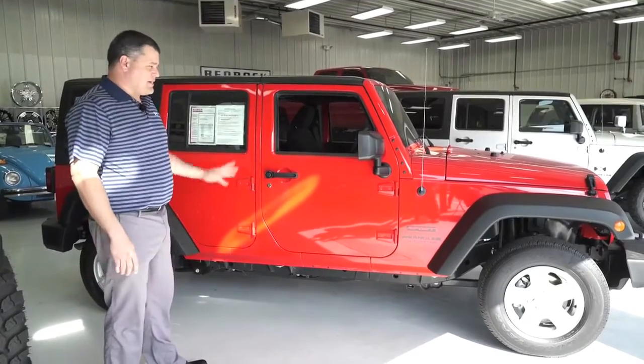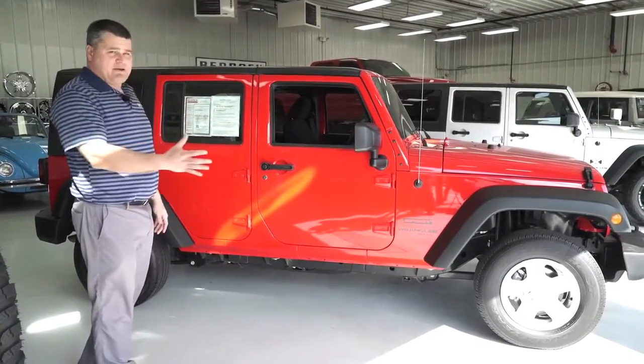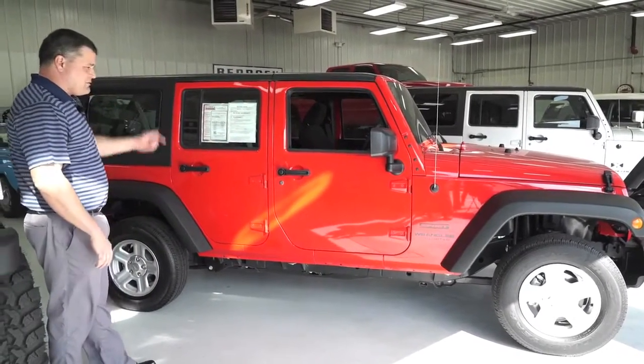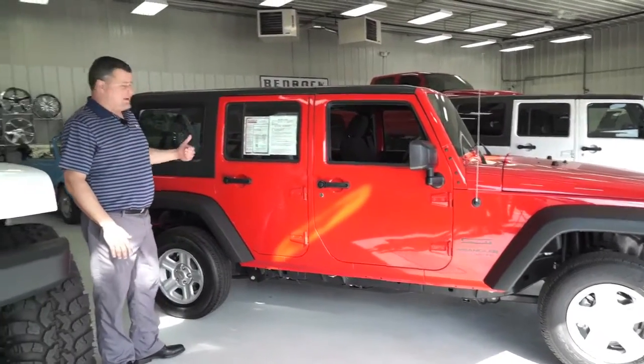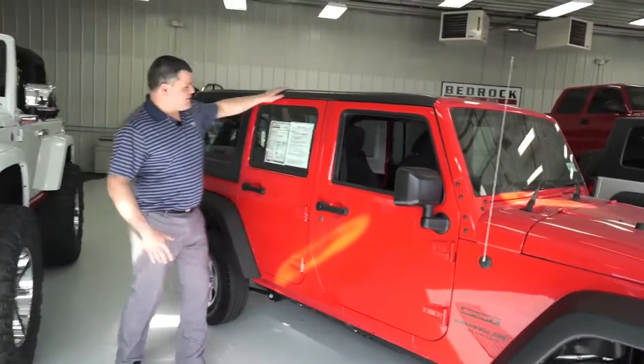As you can see, this thing is nice and bright red — it really stands out. It's basically brand new. I've looked it over and it looks very clean. The tires are pretty much new. It's only got 9,700 miles on it, and it is the four-door Jeep.